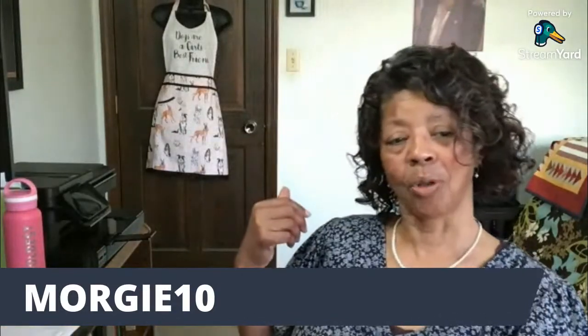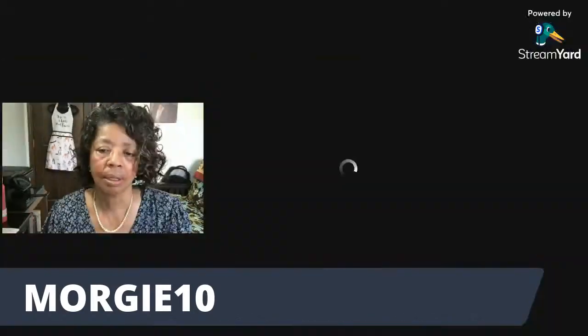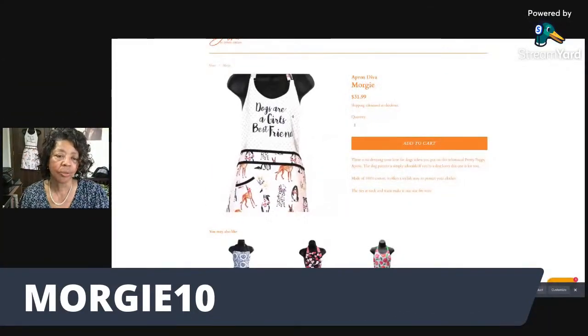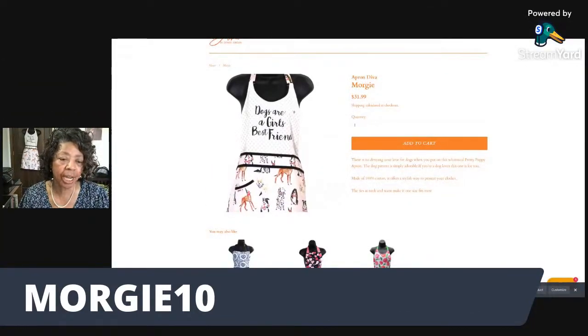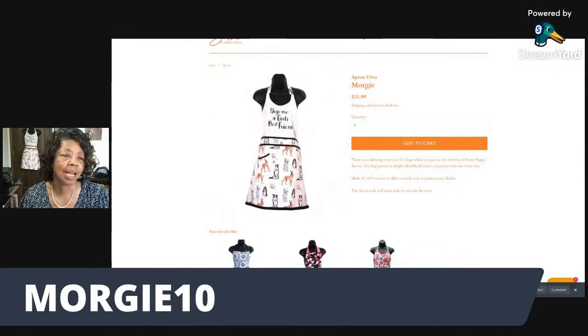You can see it hanging back there on the door. It is so cute — it says at the top 'Dogs are a girl's best friend' and at the bottom you've got all those little dogs. There it is — look at all those cute little puppy dogs!